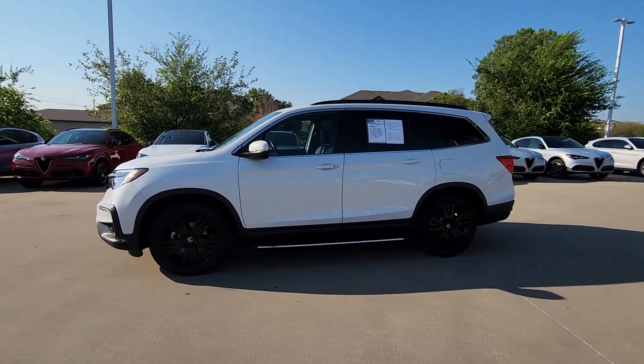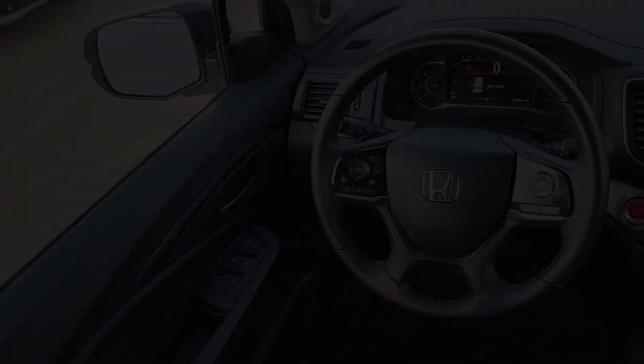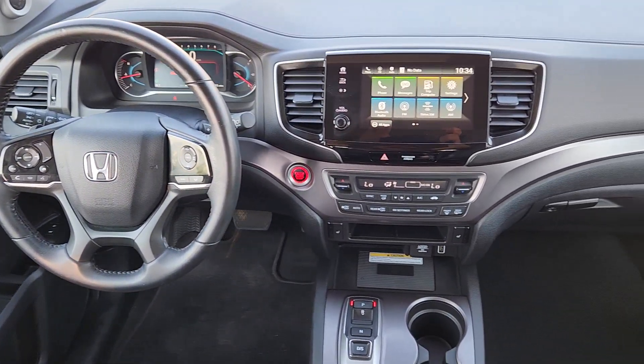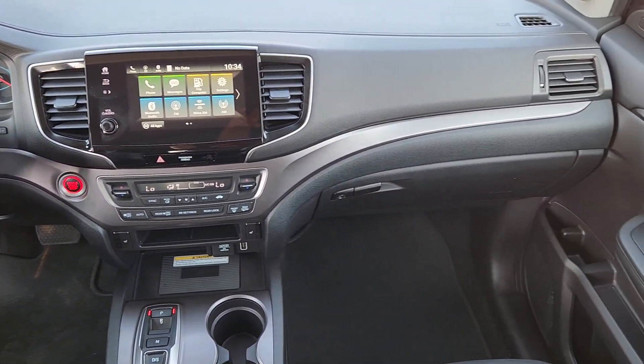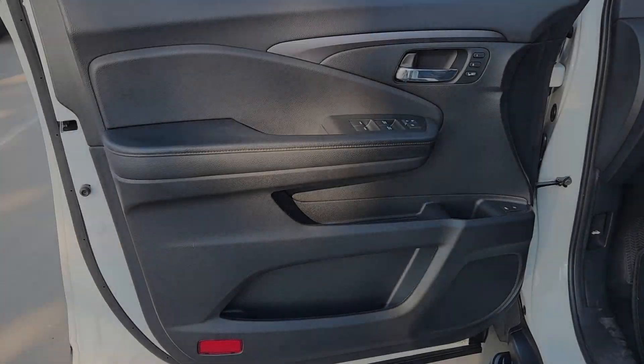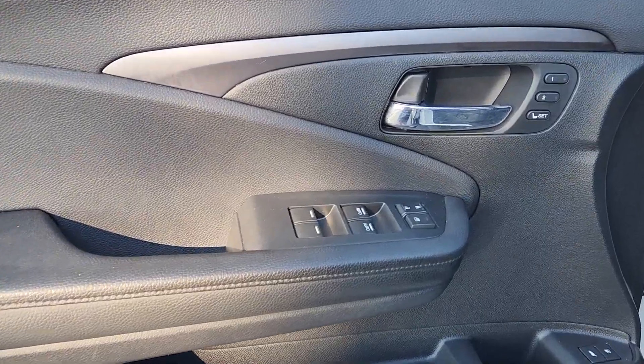These are just some of the great options this vehicle comes with: Apple CarPlay and/or Android Auto, Pre-Collision System, Moonroof, Heated Driver Seat, Keyless Entry, Satellite Radio, Power Passenger Seat, Heated Mirrors, Backup Camera, and Lane Keeping Assist.